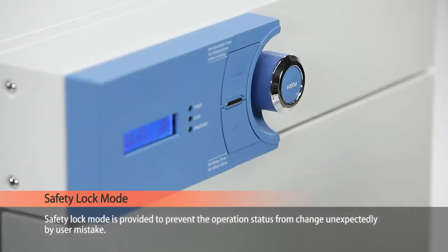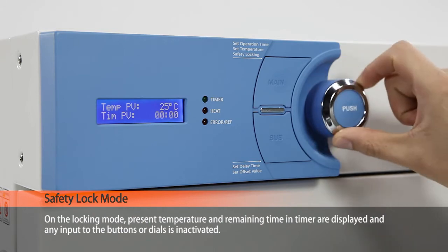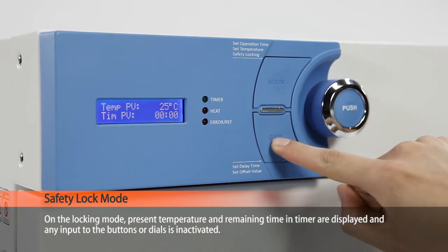The safety lock mode is provided to prevent the operation status from changing unexpectedly by user mistake. In locking mode, the present temperature and remaining time in the timer are displayed, and any input to the buttons or dials is indicated.